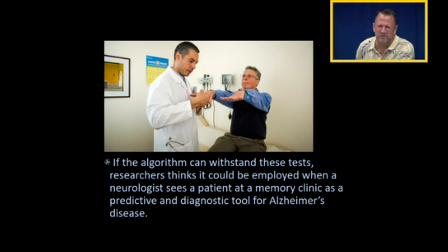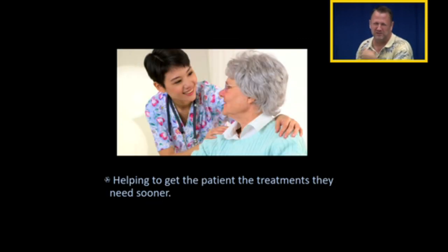But if the algorithm can withstand the test of time, researchers think we can use it as a predictive diagnostic tool for Alzheimer's disease as soon as the radiologist sees a patient at a clinic. Because the sooner we can start treating people who show signs of Alzheimer's disease, the more we can slow the progression. The medications we are using today — the centrally acting cholinesterase inhibitors — are slowing the progression, and if we can start them sooner, then we can slow the progression even more.